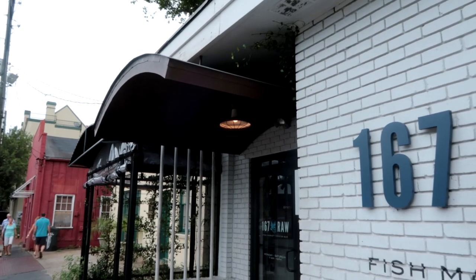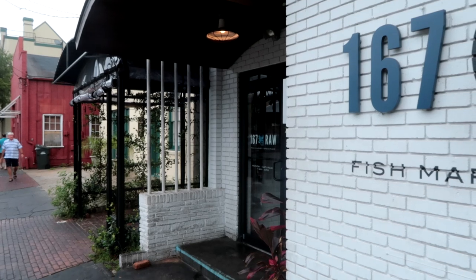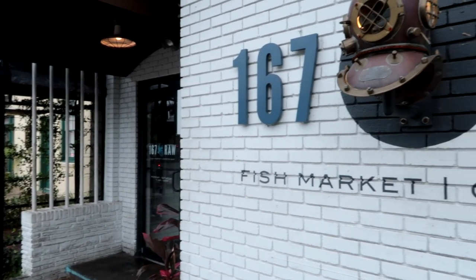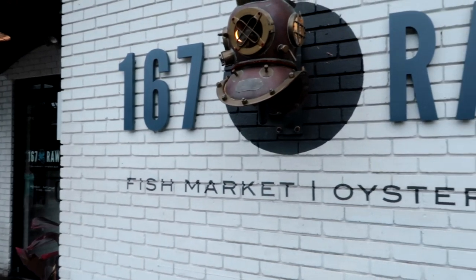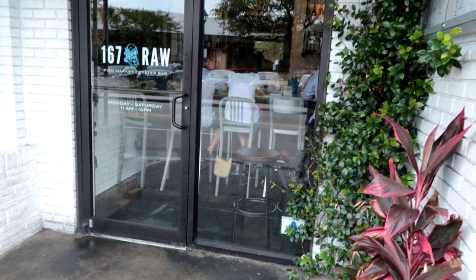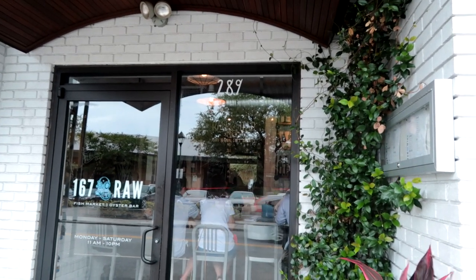For dinner, I walked a few blocks to 167 Raw. It was smaller than I expected, with only a bar and maybe two tables. There actually appeared to be more workers than patrons, which in some sense made the service excellent. I had a few fresh oysters and a lobster roll — it was some chunky lobster meat.